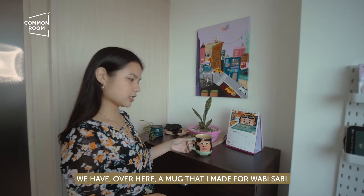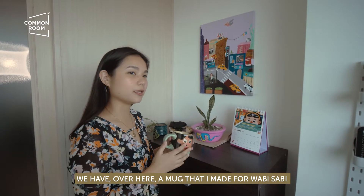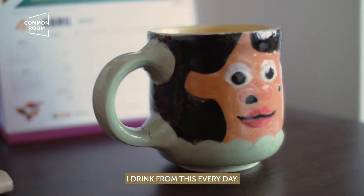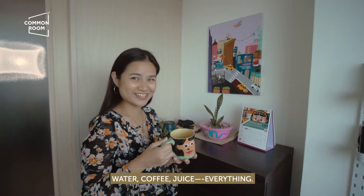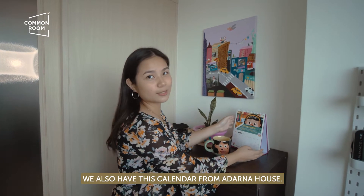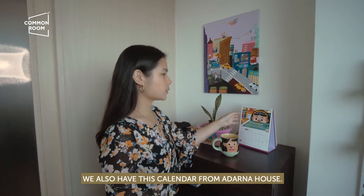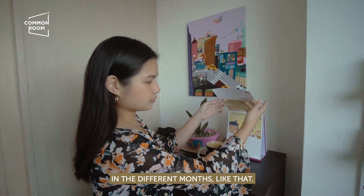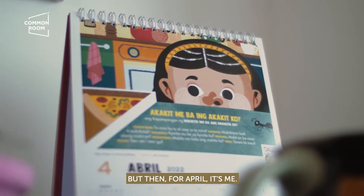We have over here a mug that I made for Wabi Sabi. I drink from this every day — water, coffee, juice, everything. I love it so much. We also have this calendar from Adarna House. They feature different artists in different months, and for April, it's me.